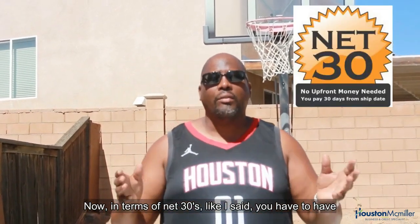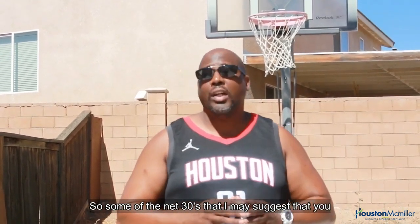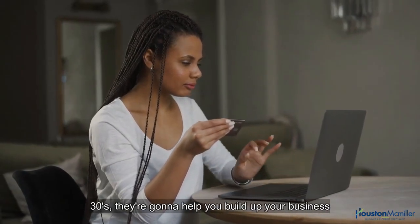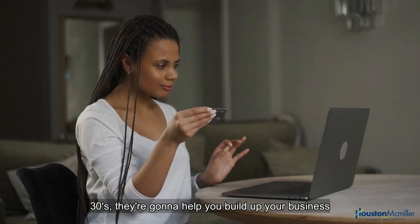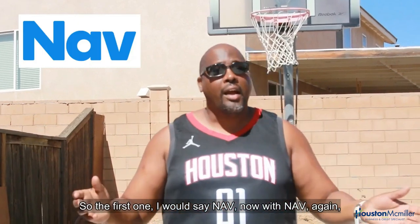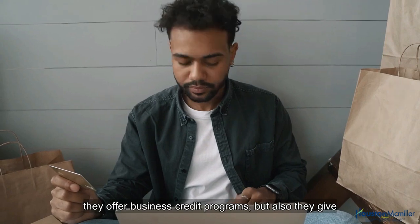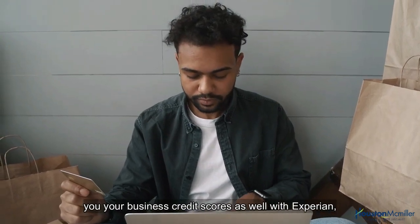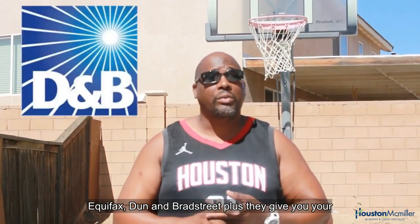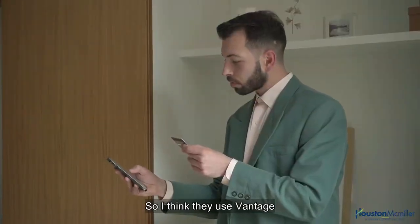You have to have at least five or more net 30s, so here are some I suggest. The first one is NAV. With NAV, they offer business credit programs and also give you your business credit scores with Experian, Equifax, and Dun & Bradstreet. They also give you your Experian credit file — I believe they use VantageScore.